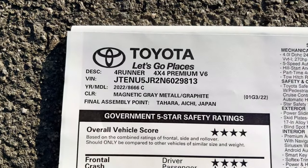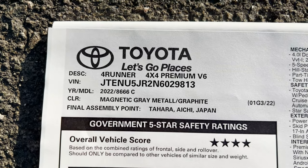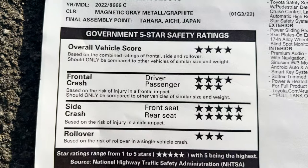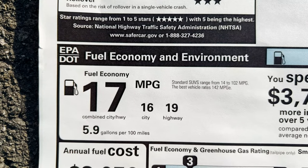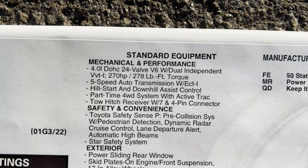4x4 SR5 Premium — they call it just Premium. Magnetic gray. Made in Japan — all 4Runners are made in Japan. The fuel mileage is going to be consistent: 16 city, 19 highway, 17 combined.